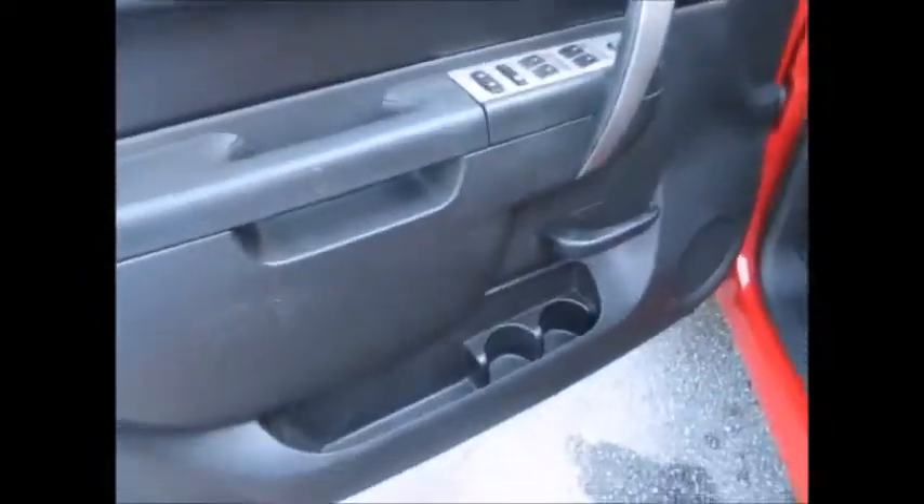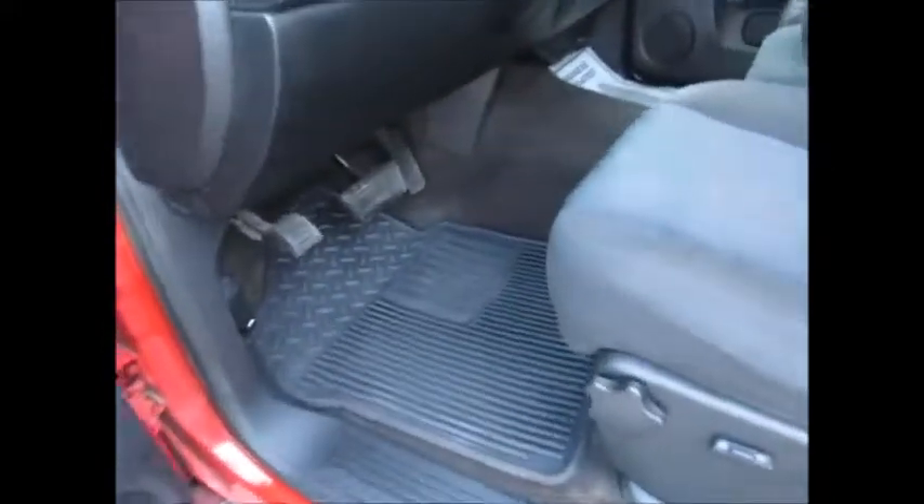Taking a look up front, you have all power windows, locks, and side mirrors, two cup holders in the door, and all-weather floor mats for the front along with a power driver seat.